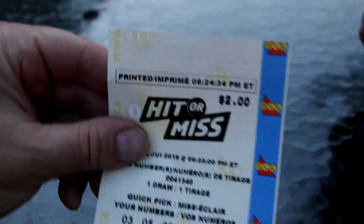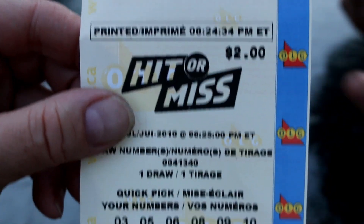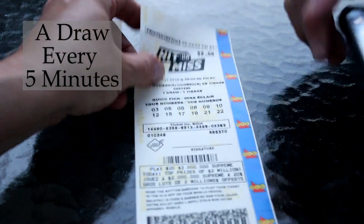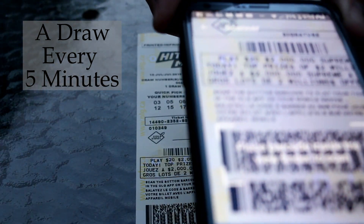Now I'm going to see if I won. They're a draw every five minutes on these things, so by the time I got home I should be a winner or not. Yeah you can check these tickets in like one minute — just use the app. It draws every five minutes.